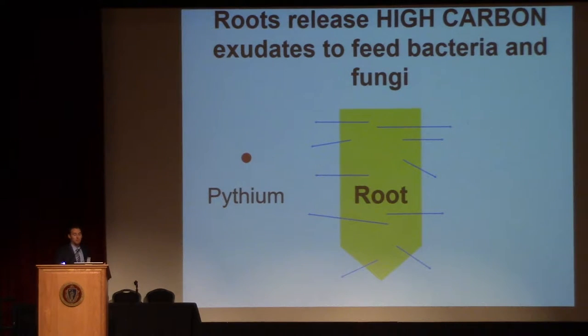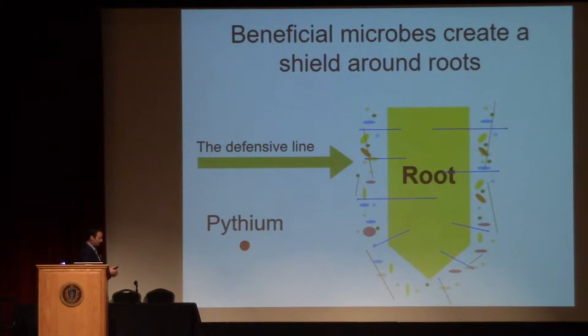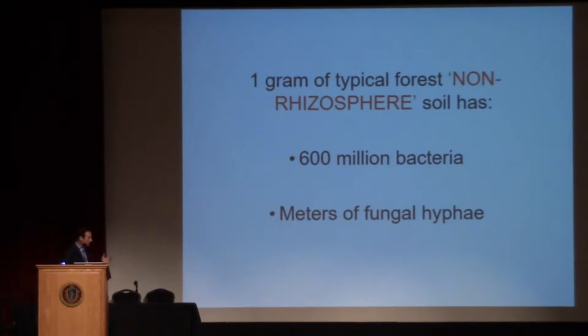One of the major functions of the beneficial microbes is that they will create a shield around the root system. That shield will protect the root from things like root disease — it creates actually a barrier. In some cases that's a physical barrier; in other cases there are actually antagonistic microbes where one microbe will attack the other microbe. But basically, that's one of the main reasons the plant puts all this energy into producing these exudates — to feed all these beneficial microbes.